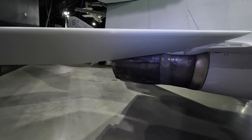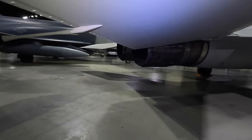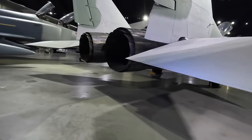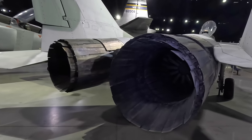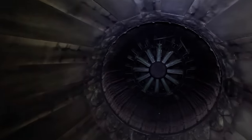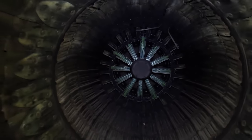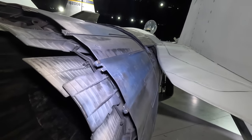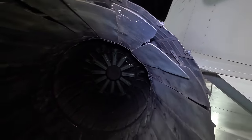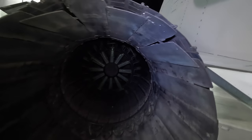Moving further aft, we have the all-moving tailplane, which is fairly standard for fighters and provides greater maneuverability. Then we get to the engines — two Isotov RD-33 turbofans producing 18,300 pounds of thrust each, with afterburners pushing it to a top speed of Mach 2.3. Looking inside engine number two's exhaust you can see the lighter-colored afterburner and the structures of the variable exhaust nozzle.